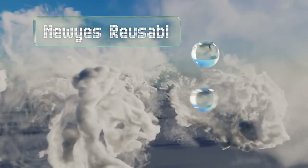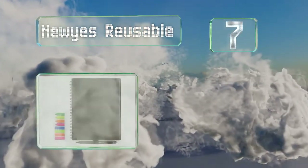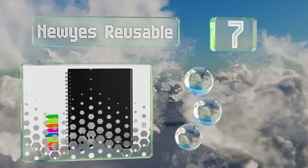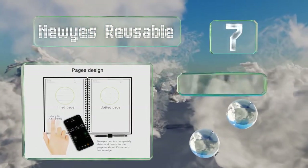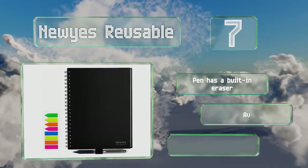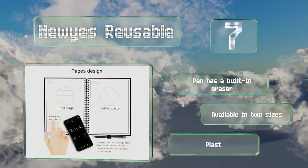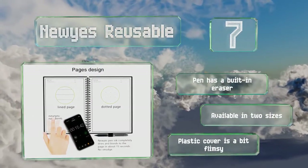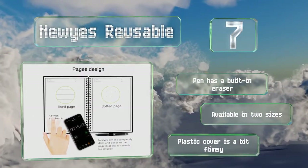Coming in at number 7 on our list, the Neuyes reusable notebook includes both dotted and lined pages, so you can take notes and create charts and drawings all in one place. It can be wiped clean with a cloth, or you can simply use the heat from a hairdryer to make the ink disappear. The pen has a built-in eraser and it's available in two sizes, but the plastic cover is a bit flimsy.